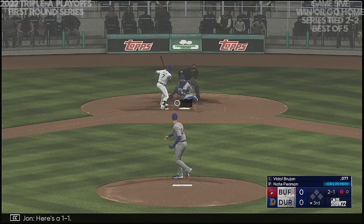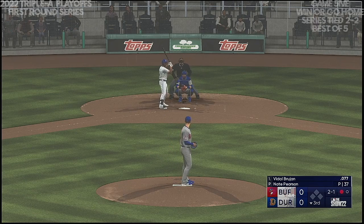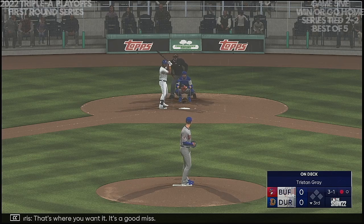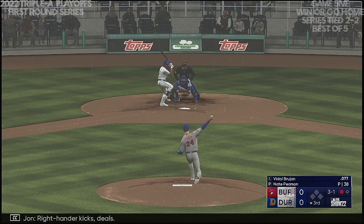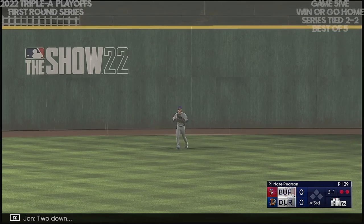Here's a one-one — that's down and in, a good one on the count. Here comes a pitch — that's outside, that's where you want it, it's a good miss. Right-hander kicks and steals — here's a high fly ball out to center. Raging back towards the wall — two down.